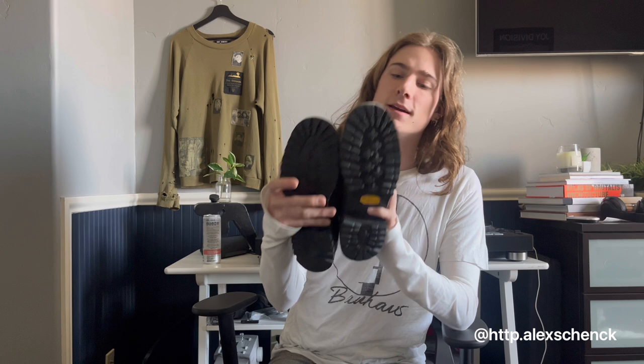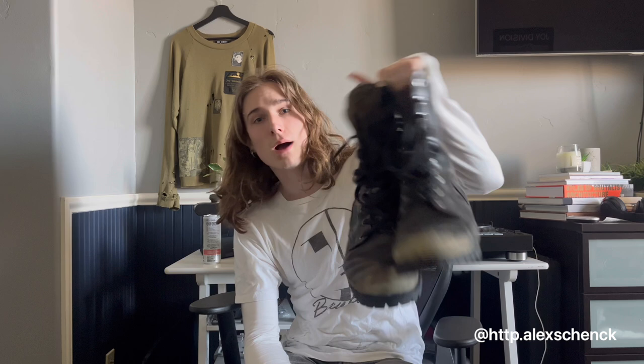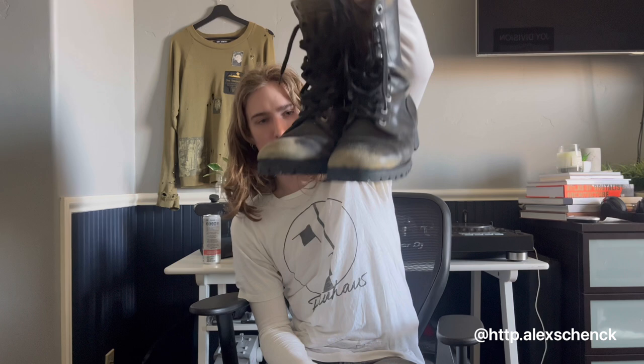The Vibram lug sole gives it an extra edginess. Great pair of boots — I do not recommend these enough. If you don't have a ton of money to spend and you're in debt or whatever, buy these boots. Everyone should have a pair of vintage combat boots in their arsenal. Let's hop on to the next pair of boots.